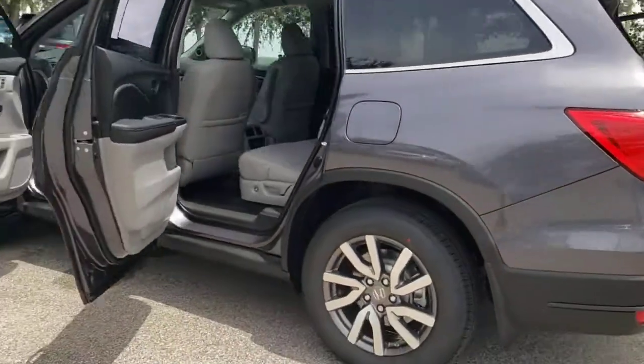From all weather and towing capability to comfortable cruising, it's the ultimate family vehicle.